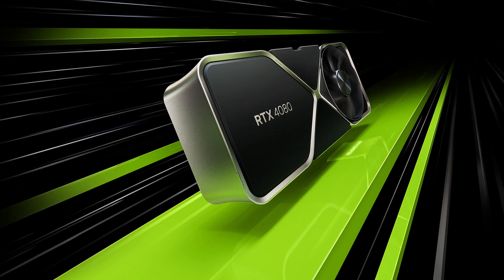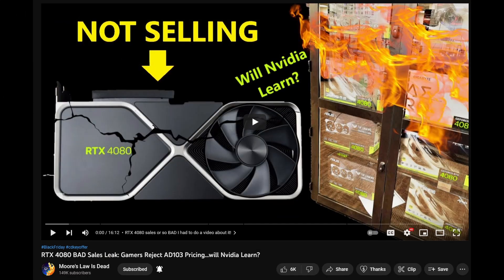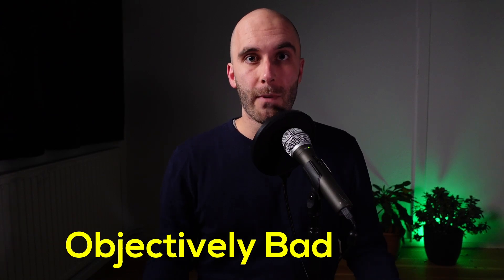The GeForce RTX 4080 just released last week and we are already getting news that it's not selling well, which is not surprising at all since the 4080 is objectively bad value. Let's take a look at the 4080 from a price-performance perspective, but not only for us as consumers — we will also take Nvidia's point of view into account. And without spoiling anything, Nvidia is trying to have its cake and eat it too.